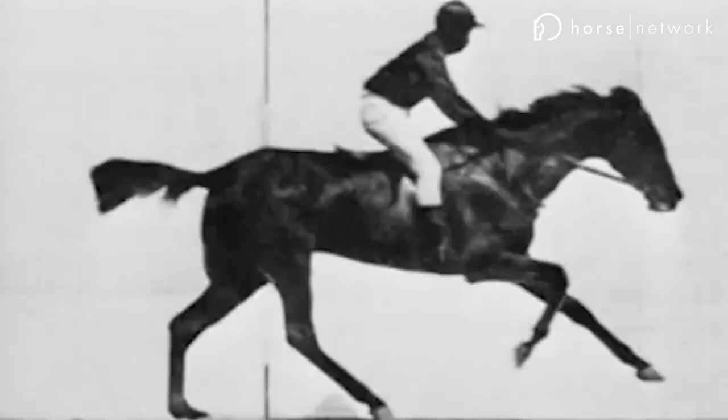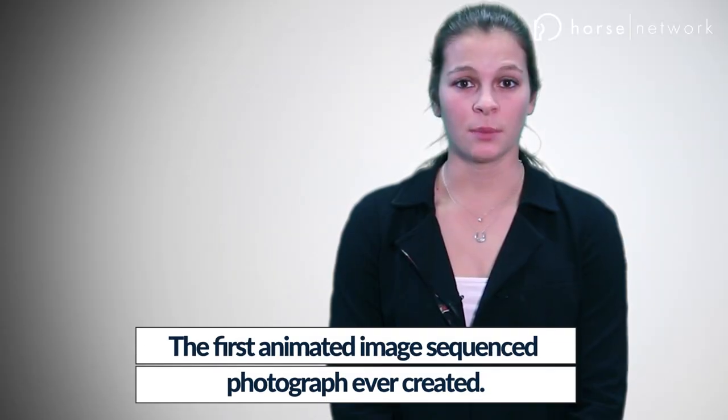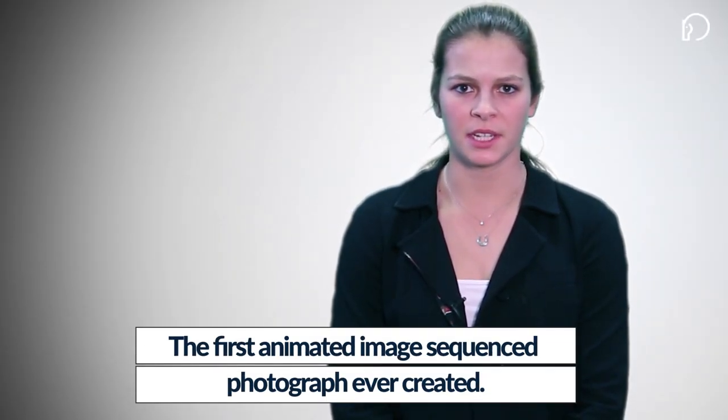You've probably seen this archaic image of equine locomotion floating about the internet at some point or another. What you might not know is that this galloping horse gif is the first animated image sequence photograph ever created, made by photographer Edward Muybridge in 1878 to settle a bet.